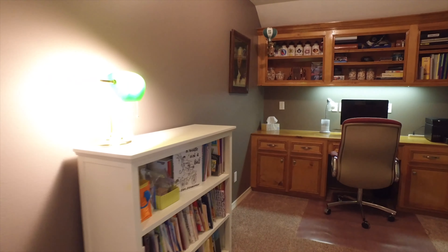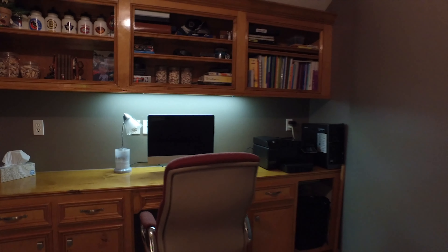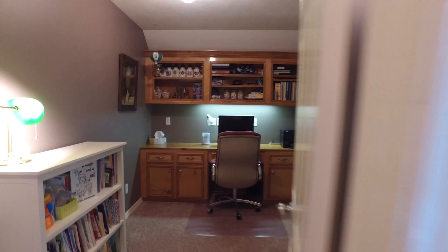This could be the second study right here, with a custom built-in desk — could be a craft room. It's perfectly tucked away for whatever your hobbies may be.